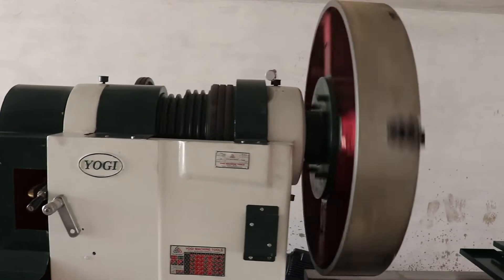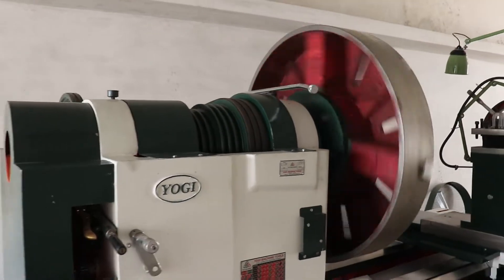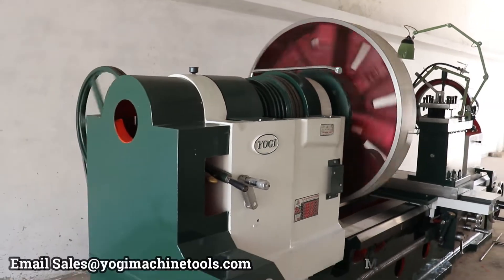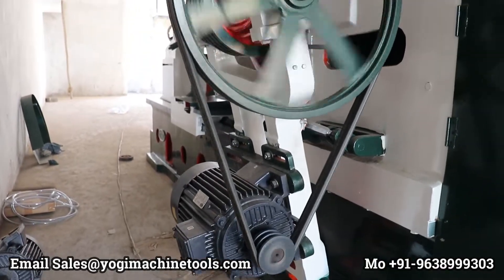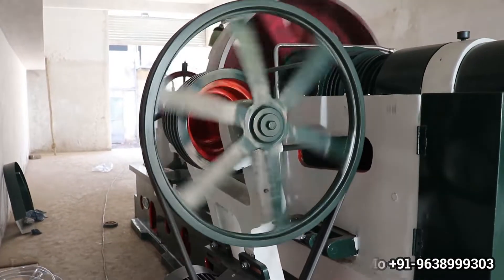Join hands with us and experience excellence in engineering. Contact Yogi Machine Tools today for unbeatable quality at industry-leading prices. Thank you.